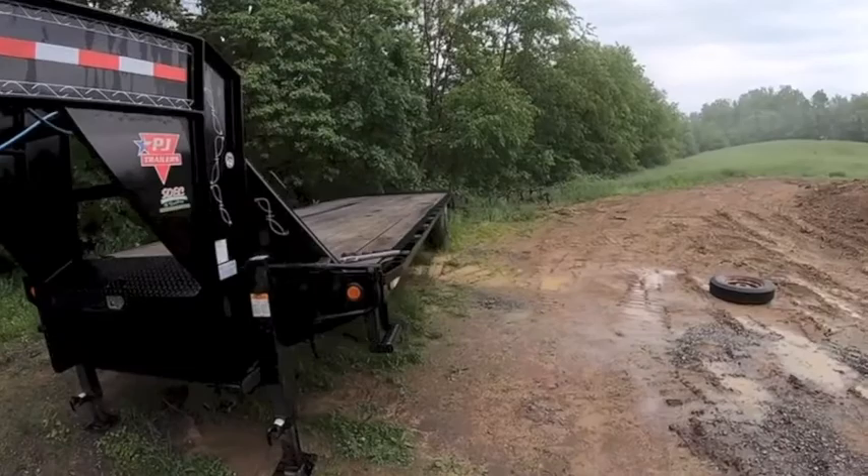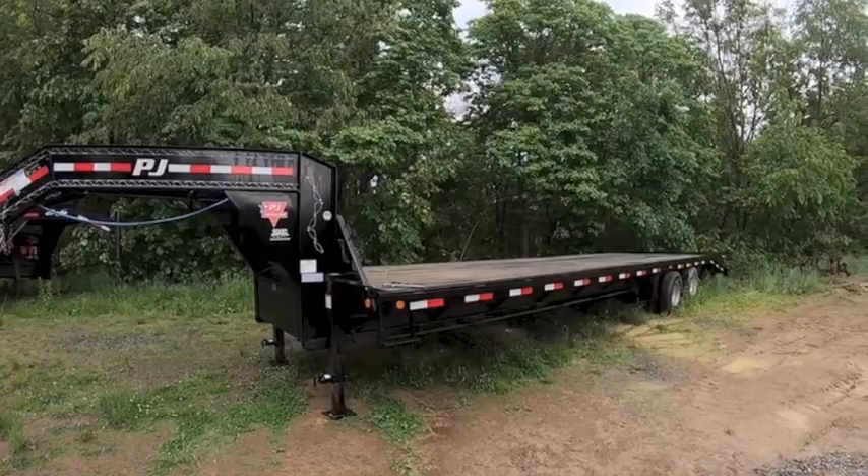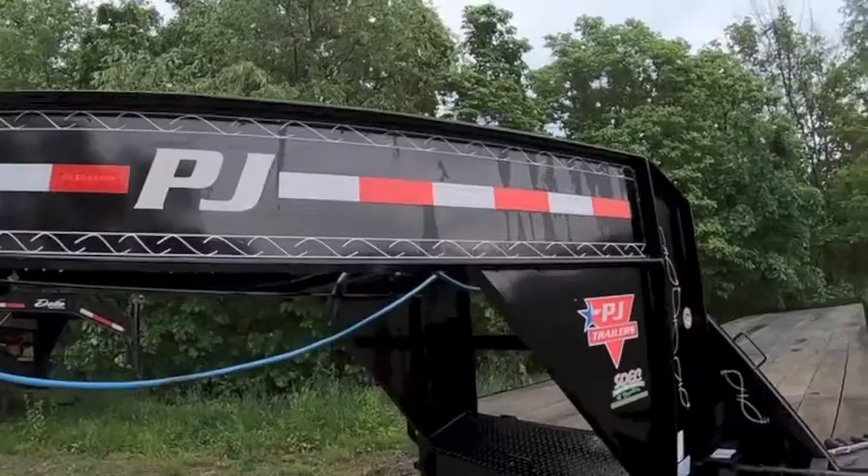I noticed a couple on the road — when you get one, you want to make sure you get the primer option on the paint. There are some out there that don't have that option; they're just painted and they will rust pretty quick. This one has been holding up real nice, I like the paint job.